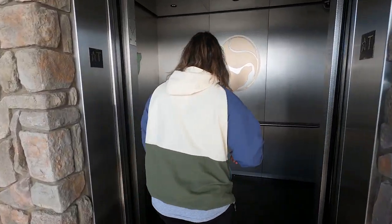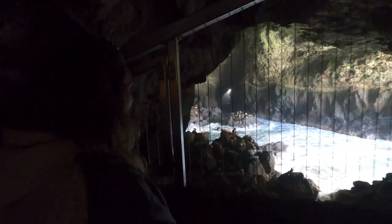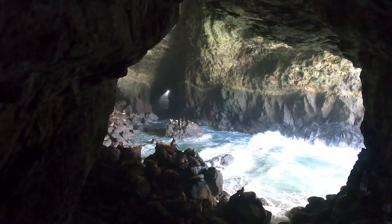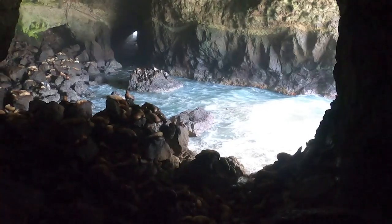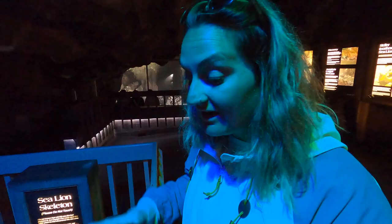Whoa! It literally smells like I just walked into the ocean. Oh my gosh — literally the coolest thing I think I've ever seen in my entire life. There are like hundreds of sea lions down there just hanging out. You can hear them making eerie elephant-sounding noises. The sea cave was first discovered in 1880, and here are some remains of a sea lion that was discovered back when the cave was first found.